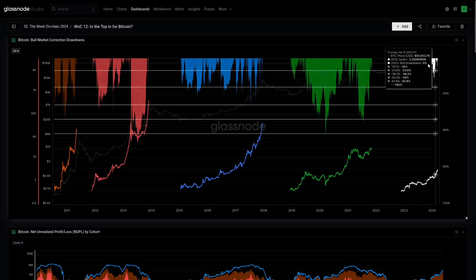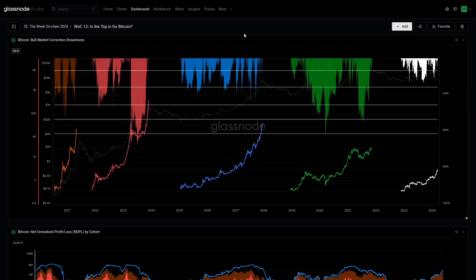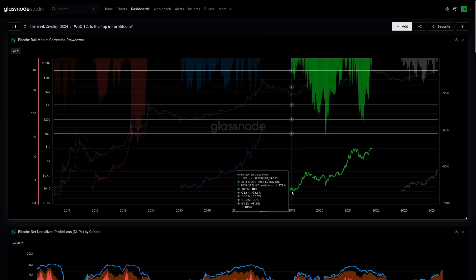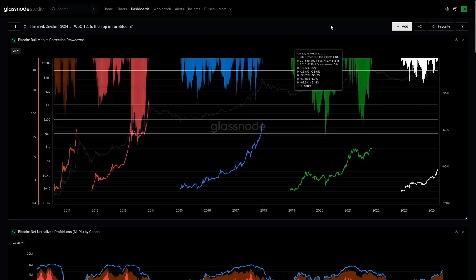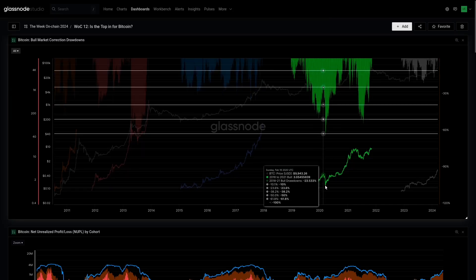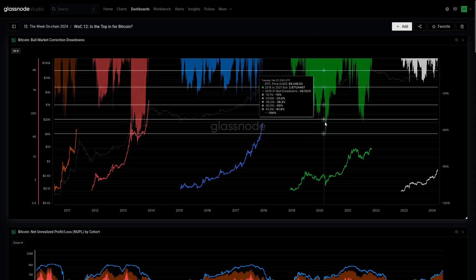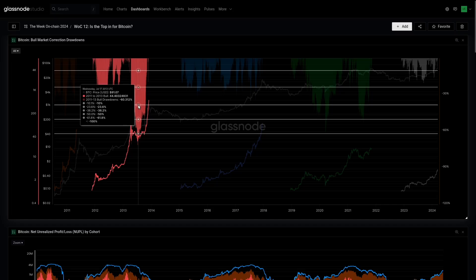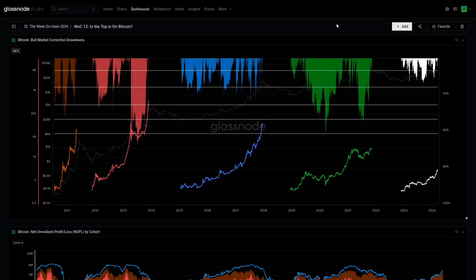Up top, these area charts show the depth of corrections — measuring pullback from whatever the cycle high is within each indexed uptrend. Something that really stands out is that during Bitcoin bull markets, we do sometimes get 50 to 60 percent corrections in the early years. Looking at 2018 all the way through the 2021 all-time high as one market cycle, the 2019 into 2021 period had some very deep corrections. I personally don't count a cycle low even with the March 2020 event.